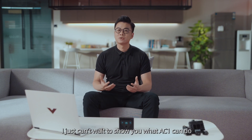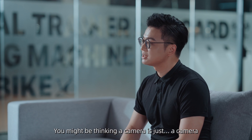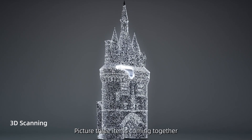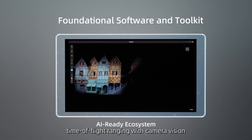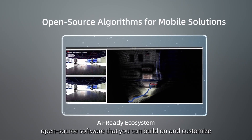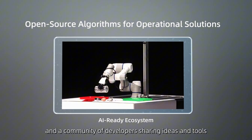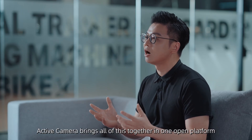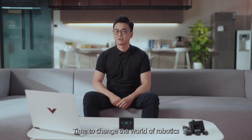I just can't wait to show you what AC1 can do. You might be thinking a camera is just a camera. Well, active camera is different — it's a completely new way of robotic vision. Picture three items coming together: a smart fusion sensor that combines LiDAR time-of-flight ranging with camera vision, open source software that you can build on and customize, and a community of developers sharing ideas and tools. Active camera brings all of these together in one open platform. Time to change the world of robotics.